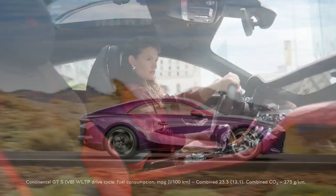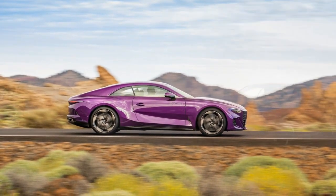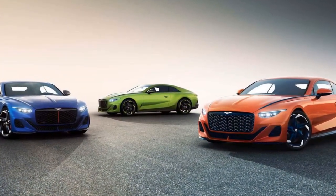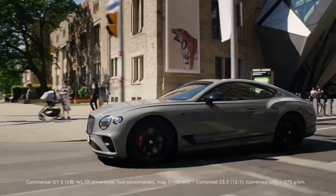2. Powerful Performance — The Batouar boasts a 6.0-liter W12 engine delivering 700 hp and 750 lb-ft of torque, making it capable of impressive acceleration and high-speed cruising. The all-wheel-drive system ensures traction and control in various driving conditions.